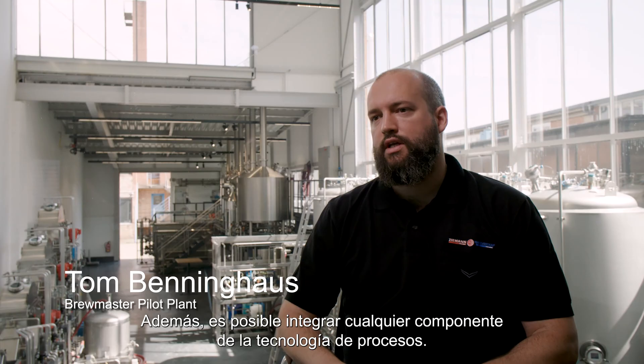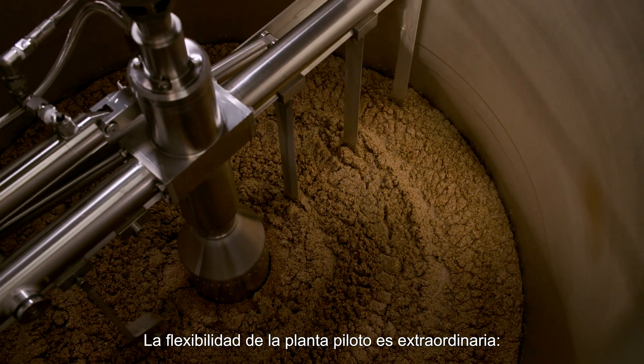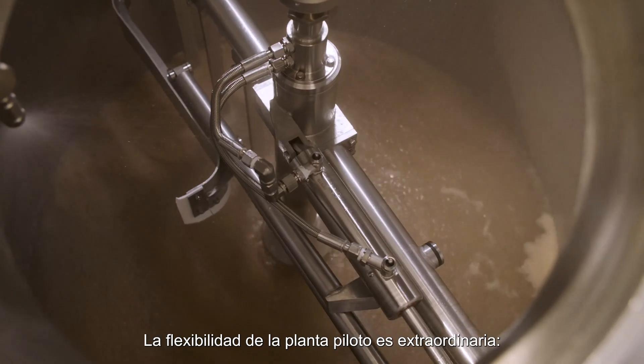In addition, it's possible to integrate any process technology components. This is an absolute core competence of Ziemann Hall Freke. The flexibility of the pilot plant is outstanding.